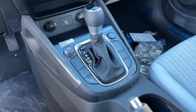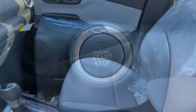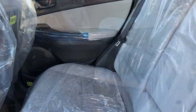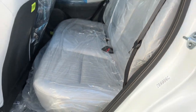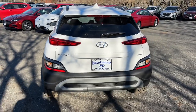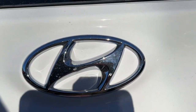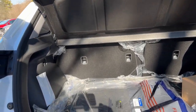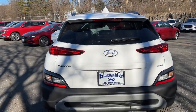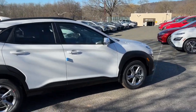Practical versatility meets breakout fun in this high-spirited Kona. See for yourself when you take it out for a test drive. Our professional staff looks forward to giving you excellent service. We'll see you next time.